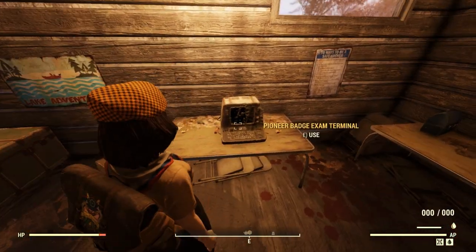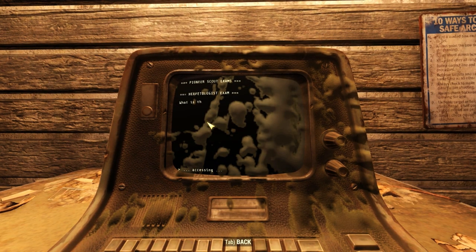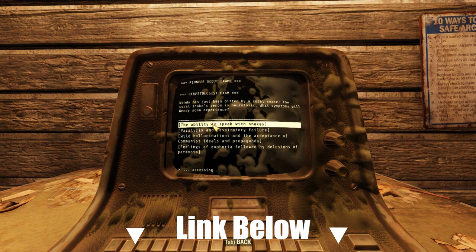I like to get the exam out of the way right off the bat. At Pioneer Scout Camps, you'll find exam terminals, like this one. A link to the exam answers are in the description.